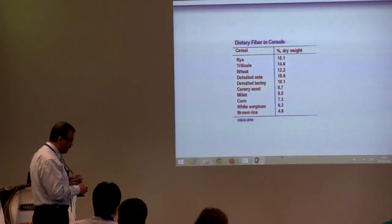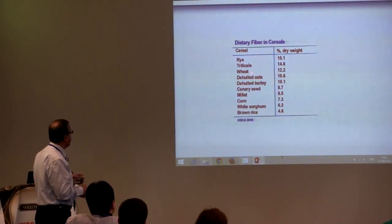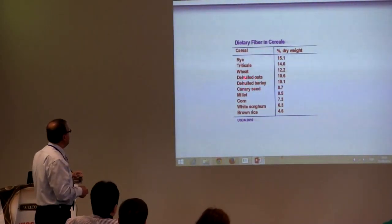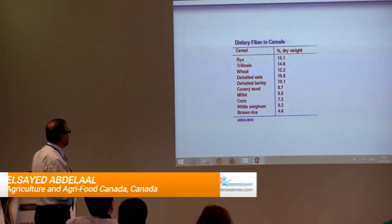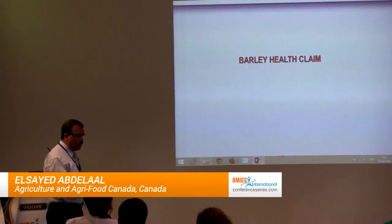In terms of total fiber, barley is higher than corn, sorghum, and rice, and is about in the middle compared to wheat. Now, regarding barley health claims: